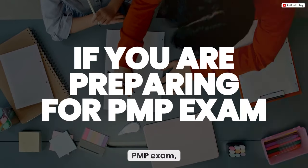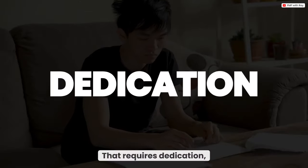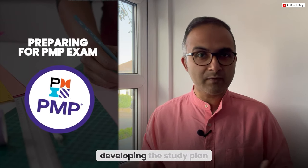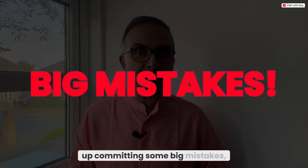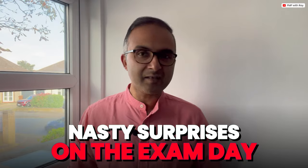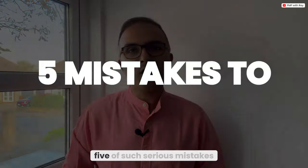Hello everyone, welcome to today's video. If you are preparing for the PMP exam, you already know that it's a challenging journey that requires dedication, focus, and a smart study plan. Often whilst preparing for your PMP exam and developing the study plan, you may end up committing some big mistakes unknowingly, which can eventually hurt your exam performance or give you some nasty surprises on exam day.